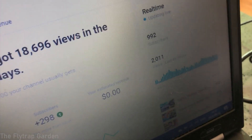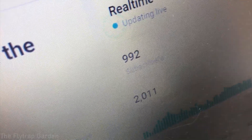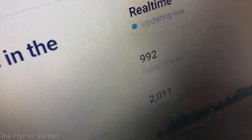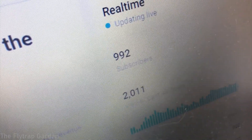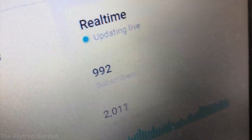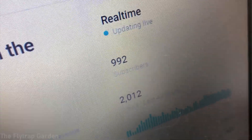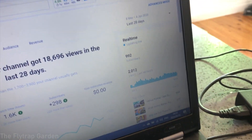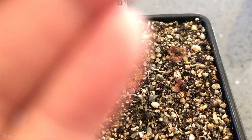We're at 992 subscribers — we are eight subscribers away from reaching our 1000 goal! I am so excited, we might actually reach it today. Thank you guys so, so much for your support. Really, thank you — I can't say it enough.